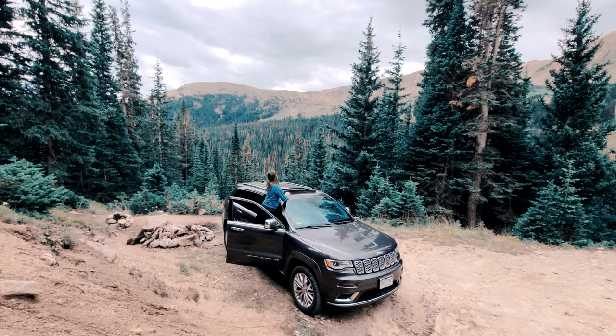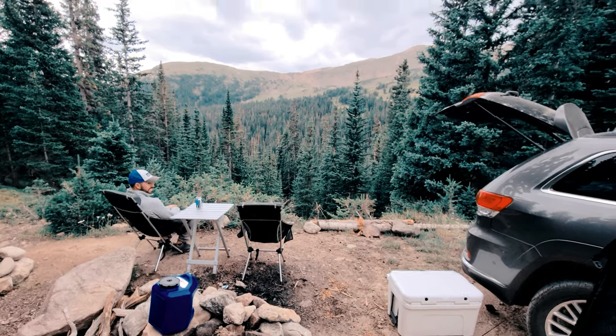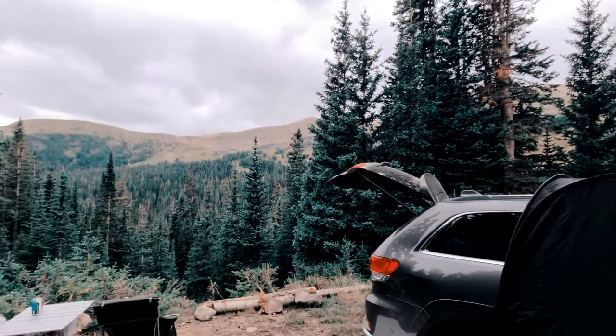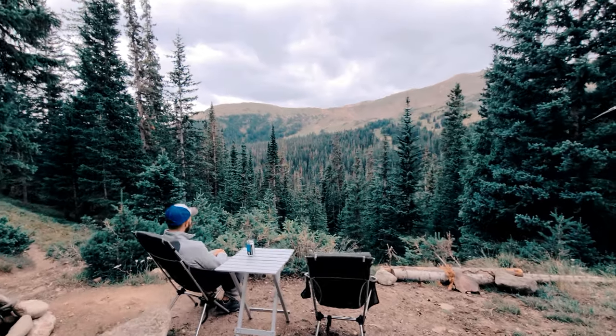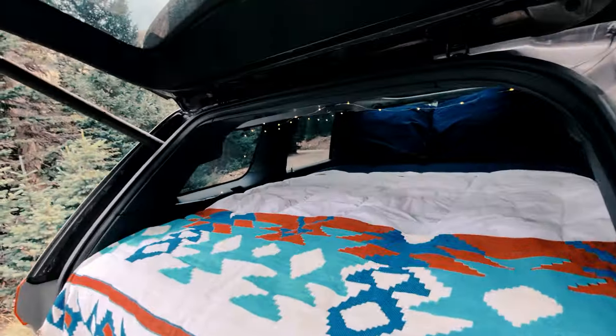Check out these views. Here's our camp spot, right here in the mountains with beautiful pine trees surrounding us. 100% free dispersed camping in Colorado. The Jeep is all set up for our cozy little camp out.